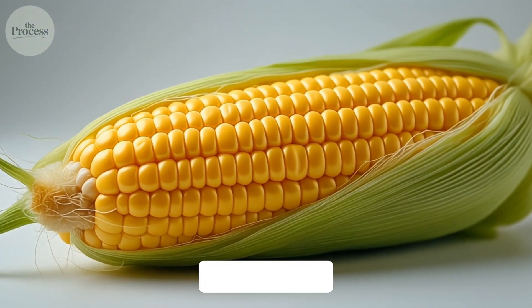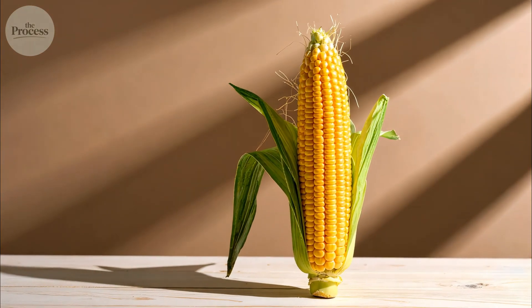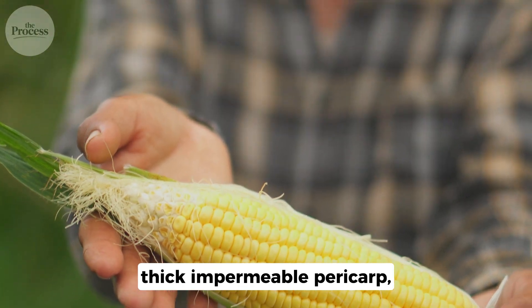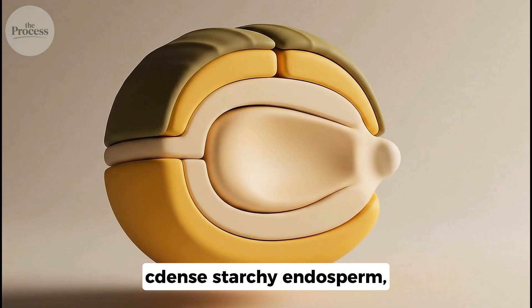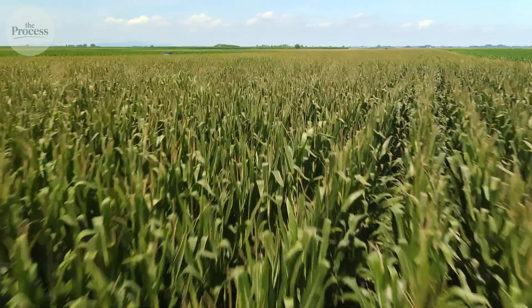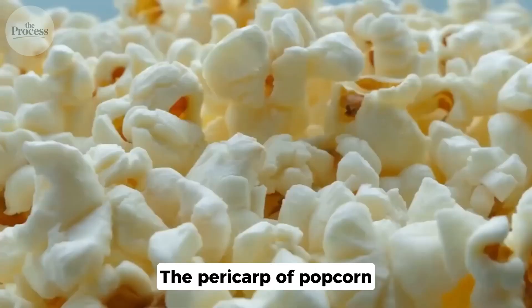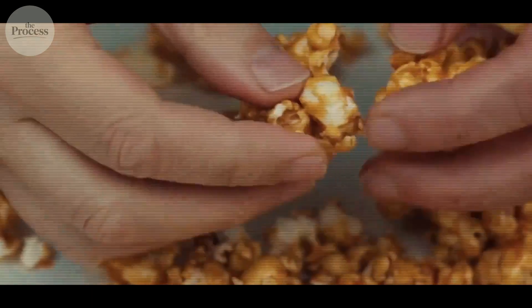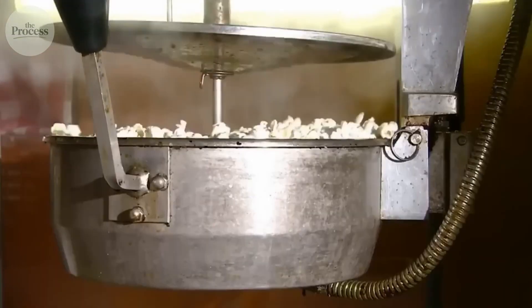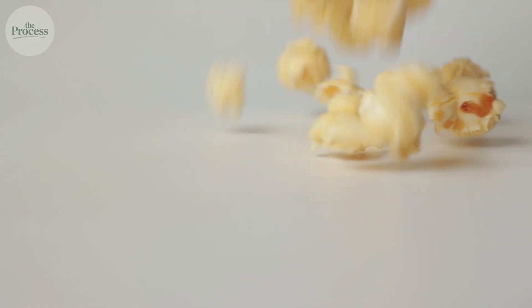Sweet corn has too thin a hull and too much moisture. Field corn lacks the right starch structure. Flint corn has a tough shell but the wrong internal composition. Only Zea mays everta has evolved the perfect combination of thick, impermeable pericarp, dense starchy endosperm, and precise moisture content. Other corn varieties might occasionally pop under extreme conditions, but they'll never achieve the dramatic expansion that makes popcorn special. The pericarp of popcorn is roughly three times thicker than other corn types — this structural difference explains everything. Without that pressure vessel, steam escapes gradually instead of building to explosive force, and the kernel just dries out or burns. Thousands of corn varieties exist; only one explodes.